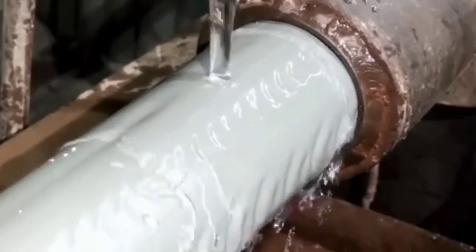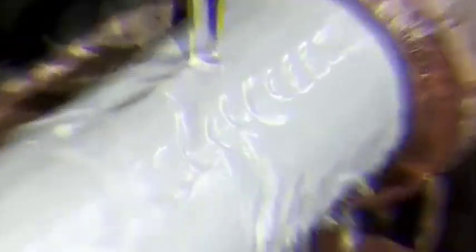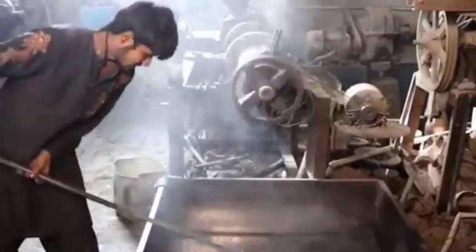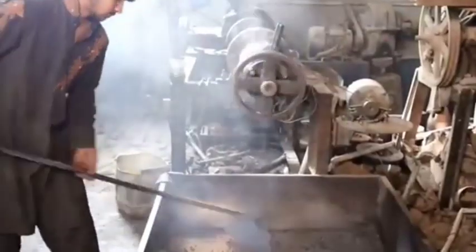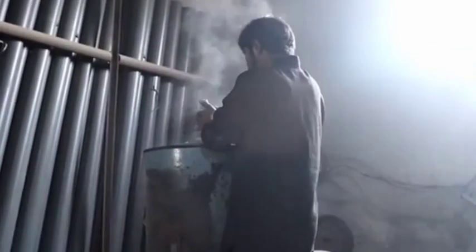Once the plastic mix is ready, it is fed into an extrusion machine. This machine heats the material until it becomes molten. The molten material is then forced through a die, shaping it into the desired pipe form. The extrusion process is continuous, allowing long lengths of pipe to be produced efficiently.